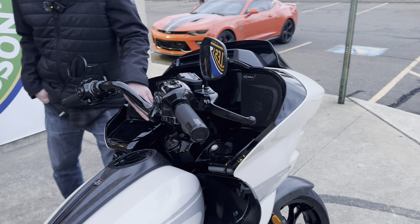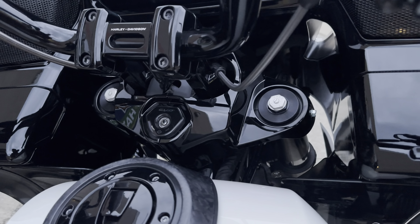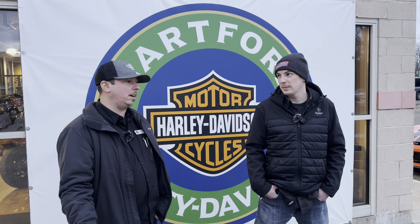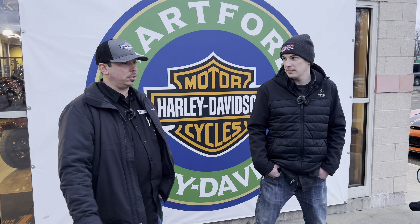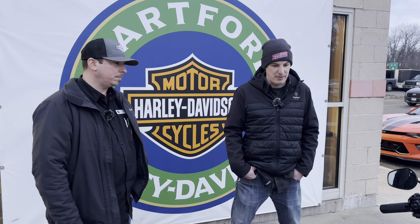Looking at the front end again — yes, the forks are adjustable, with preload adjustment up front. This is the first fully adjustable front and rear suspension Harley has put on a factory motorcycle. You've got remote reservoir rear suspension with equal-side shocks — the same upgrades performance bagger guys have been buying from Öhlins and Legend for years. Harley worked with Showa: Showa rear suspension with remote reservoirs and full adjustability on the inverted front forks.